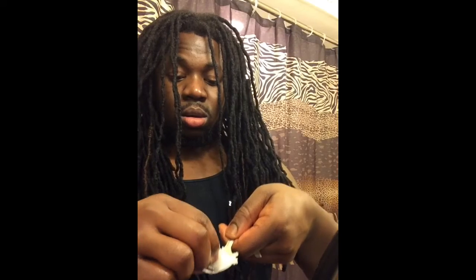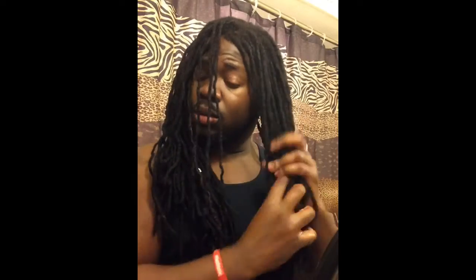I usually do this treatment between three to four days out of the week. If I do it on Monday, I'll do it on Thursday and then on Sunday. As of tonight I knew something was up, and the last time I moisturized my locks was Saturday, so it's been a couple of days.